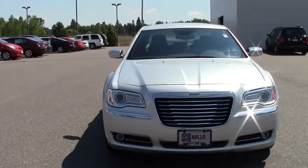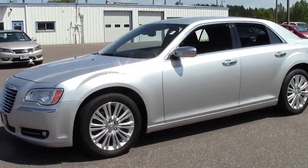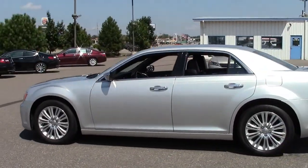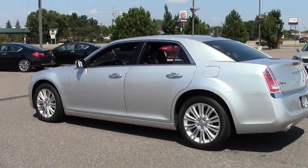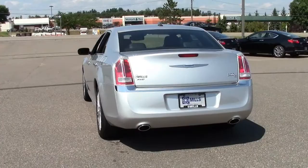You're looking at the 2012 Chrysler 300C all-wheel drive luxury sports sedan in silver with black leather interior and only 29,000 miles — the car US News called one of the most exciting things seen on American roads in a long time.